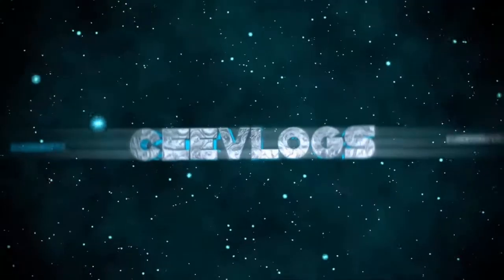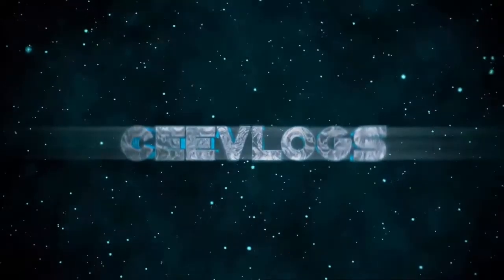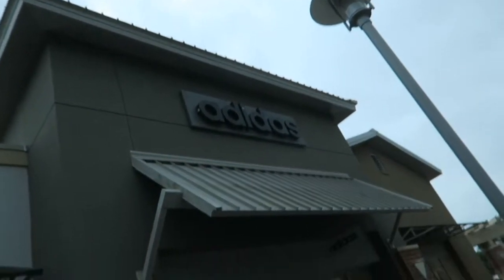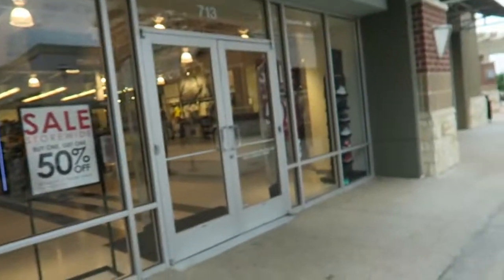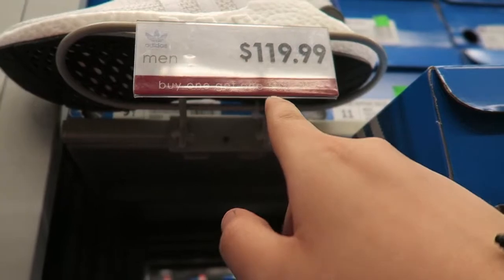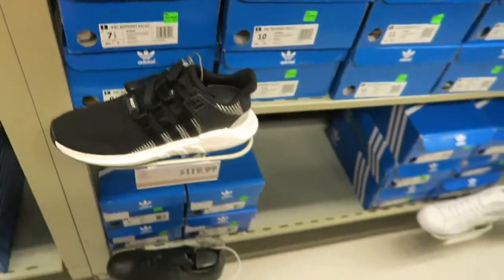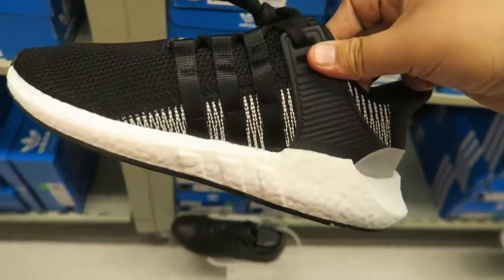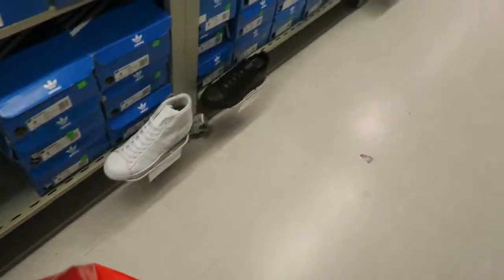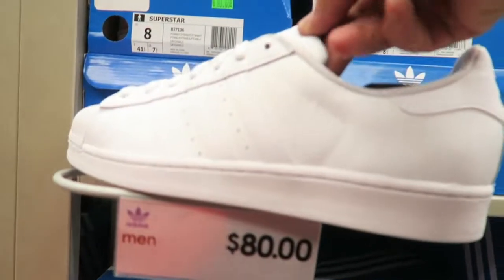We just made it to the Adidas outlet store. Let's go in and get some deals! They got some EQTs right here for $119, and today's sale is buy one get 50% off. So hopefully the shoes are like this on all of them — I'll be walking out with two pairs. Got the black one right here, check that out. Nice!